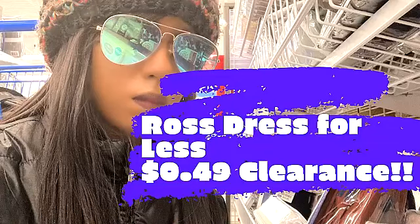Now if you all remember, I got a really good deal on Dove last week at Ross, and I will have that video linked down below. I was able to get that for $0.49.